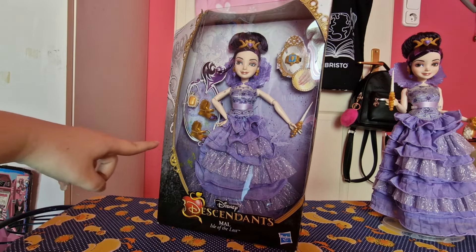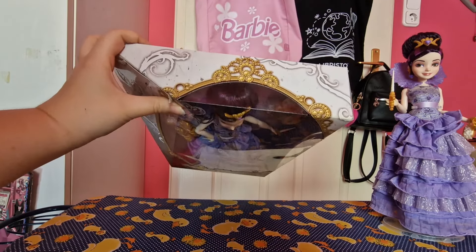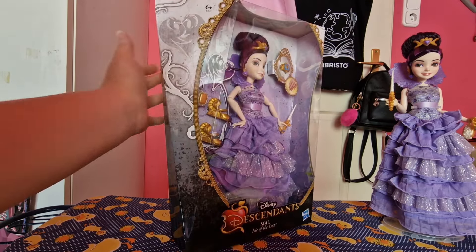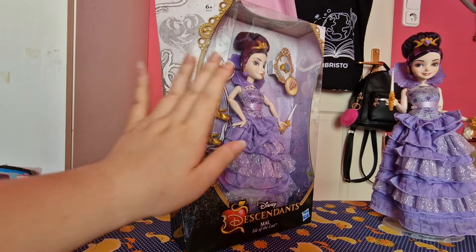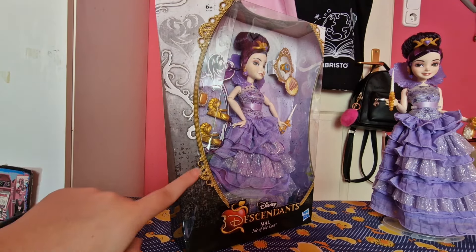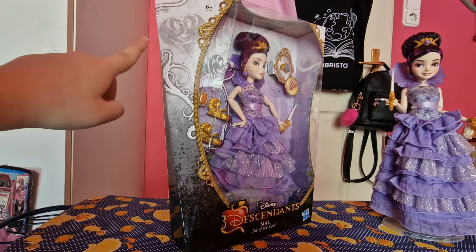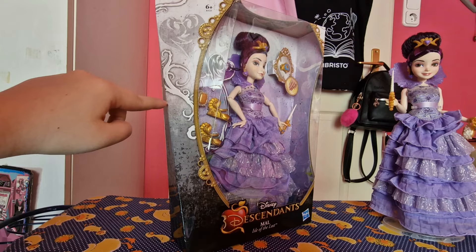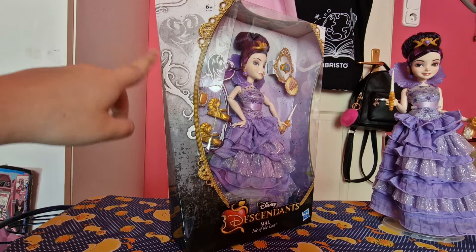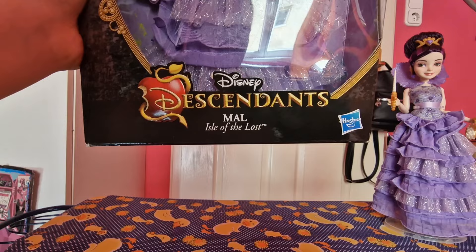On the front, the cutout is actually Evie's magic mirror, which I love, and it continues on the top and on the side. On the other side it's more banded. Technically this is both the front and the side. They put each character's logo over here, so it's different for each doll, and there are also some Descendants details. At the bottom you can read Disney's Descendants, Mal, Isle of the Lost.